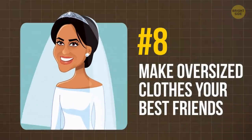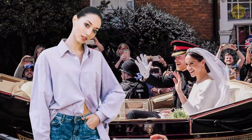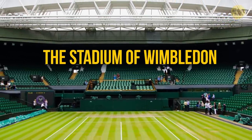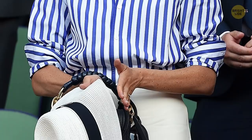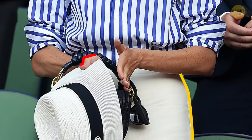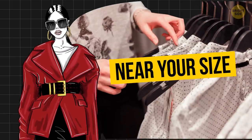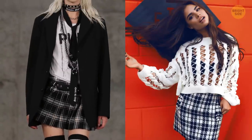Tip 8: Make oversized clothes your best friends. Meghan is perhaps the first member of the royal family to wear super trendy oversized clothing. It was definitely the right choice when she attended Wimbledon and became the center of everyone's attention. When she puts on oversized pieces, she combines them with classic pants and a hat. If you're ready to embrace bulky clothing, stay near your size, pick items with some shape and structure like a tight neckline or wide collar, and balance an oversized top with a short skirt and chunky sneakers so you won't look like an endless cloud of fabric.